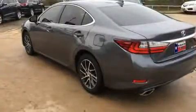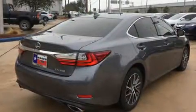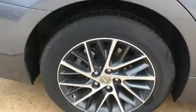A wealth of standard features means that you no longer have to sacrifice, such as remote keyless entry, power front seats, front dual-zone air conditioning, power door mirrors, heated door mirrors, and power windows.